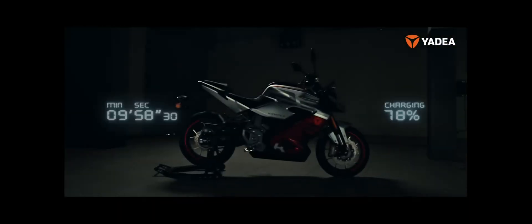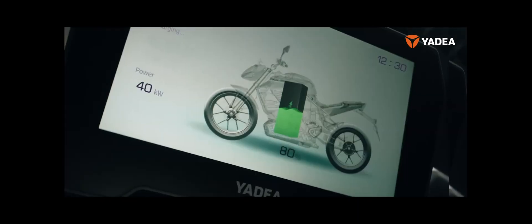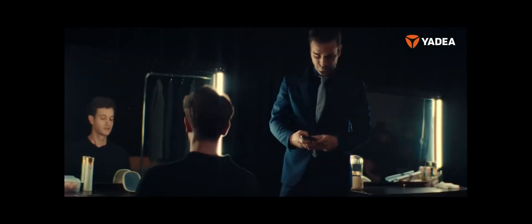Yadea Kemper features smart assistance via the official Yadea app, with smart control and quick unlocking, GPS, security check, and anti-theft measures.